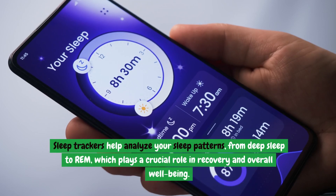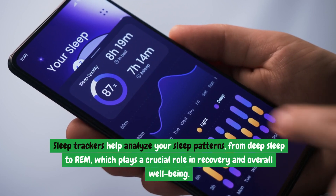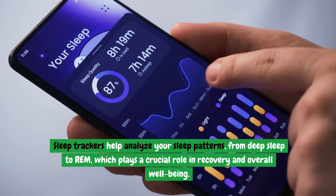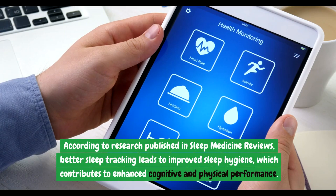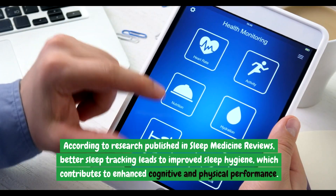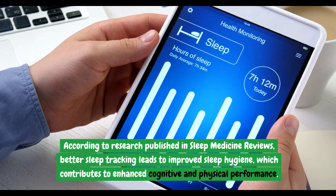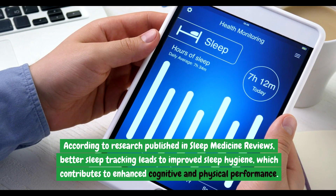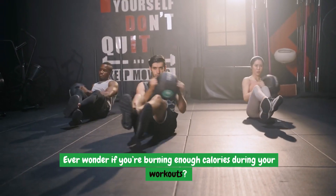Sleep trackers help analyze your sleep patterns, from deep sleep to REM, which plays a crucial role in recovery and overall well-being. According to research published in Sleep Medicine Reviews, better sleep tracking leads to improved sleep hygiene, which contributes to enhanced cognitive and physical performance.